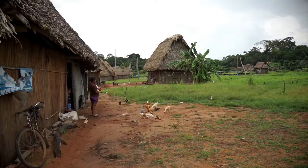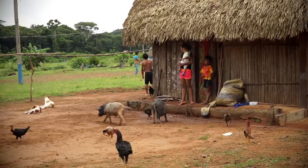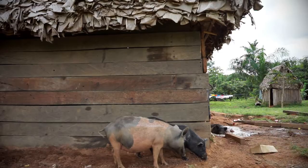Life so far away from civilisation is hard for the harvesters. There's no electricity, no running water, and hordes of insects turn their work into hell.